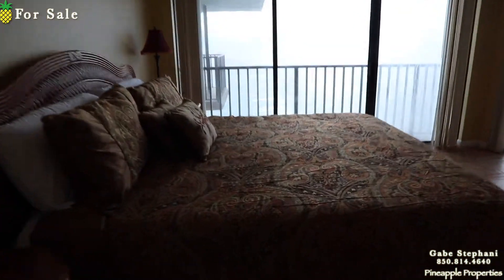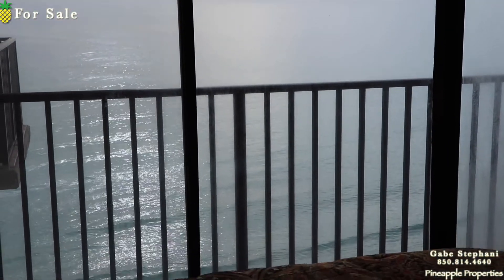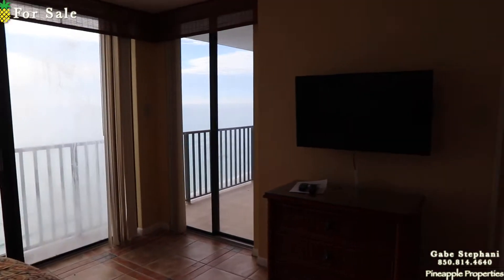As I walk into the master bedroom, they've got a king-size bed right there. One of the windows is fogged right there, but they're not that expensive to get those windows replaced. You've got a walk-out to the balcony right there.